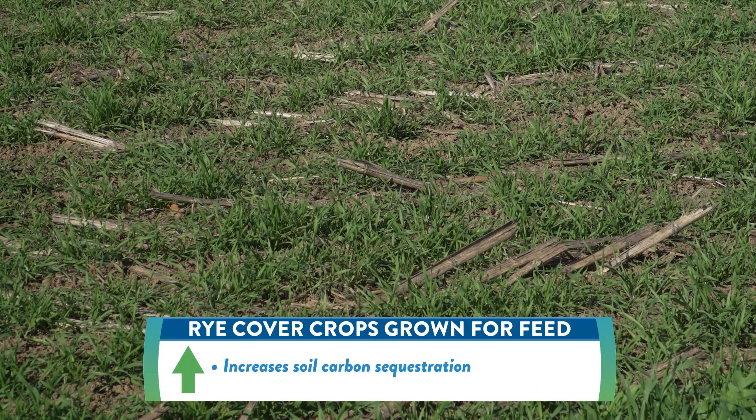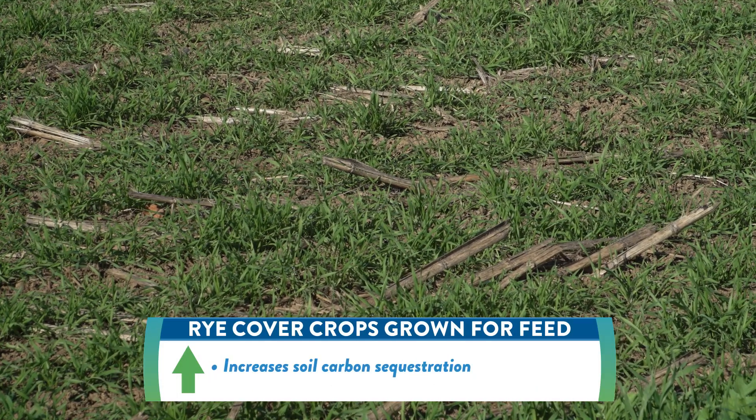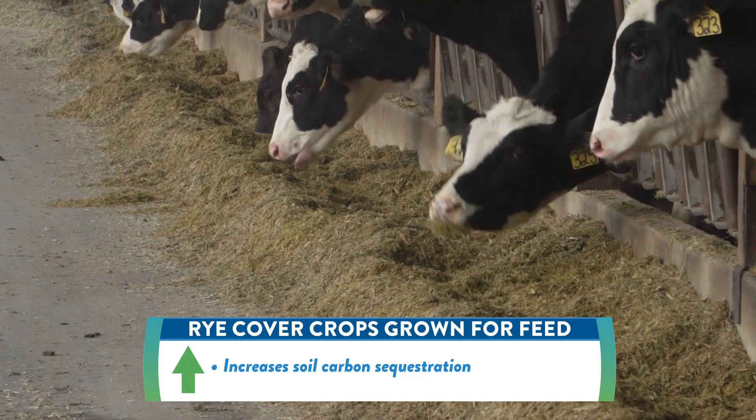Rye is our main cover crop. In addition to the soil health benefits that we're seeing, it's an ideal ingredient in our heifer ration.